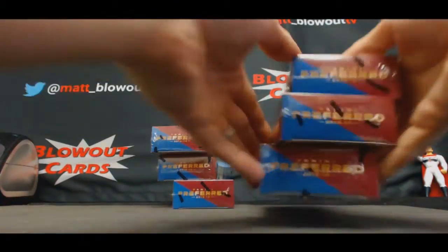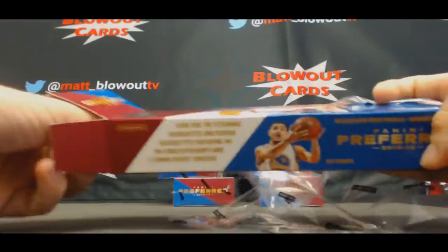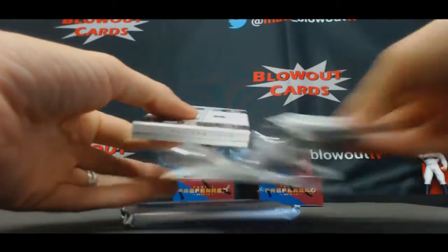Hey, we're only two boxes in, right? Box number 3. Until that crazy Prime CeeLo pops and you'll be like, this is amazing. I think we got Prime CeeLo — Prime CeeLo coming up.